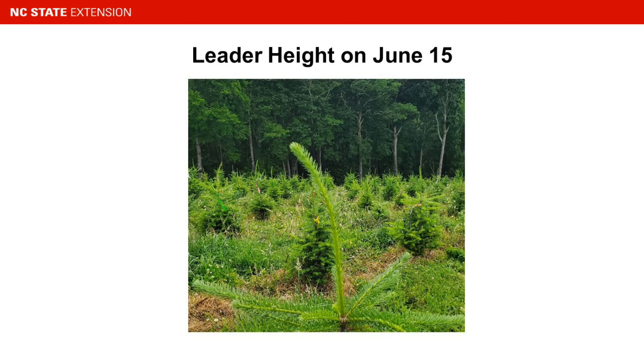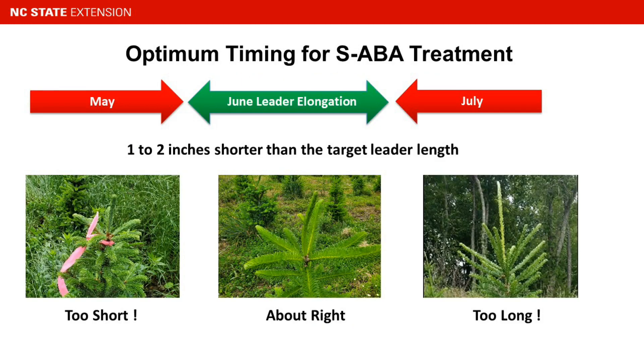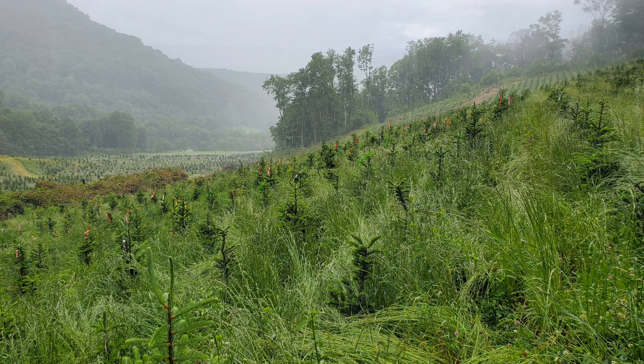Treatment timing is different for abscisic acid than what we would do for mechanical pruning with clippers. We need to treat while the leaders are still elongating, so you watch top length and come in when the leaders are about an inch or two away from what you want for your final height. Depending on the number of rainy or sunny days after bud break, trees could be at the ideal height in early, middle, or even late June.